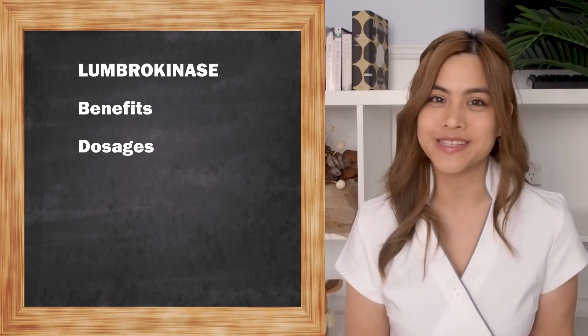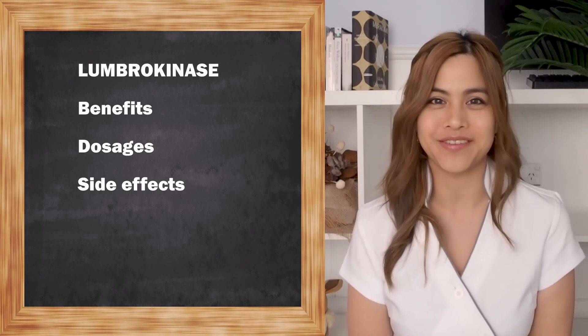In today's video we're going to go through the benefits of lumbrokinase, dosages and side effects. Let's get into it.